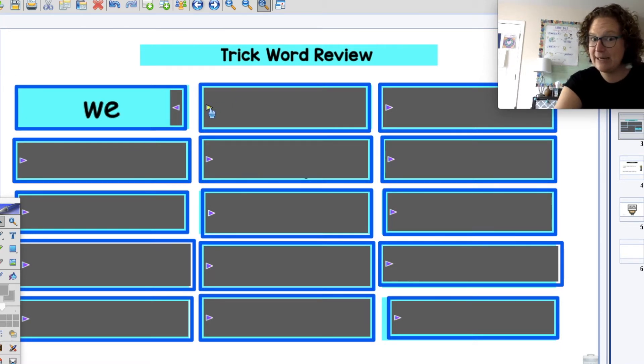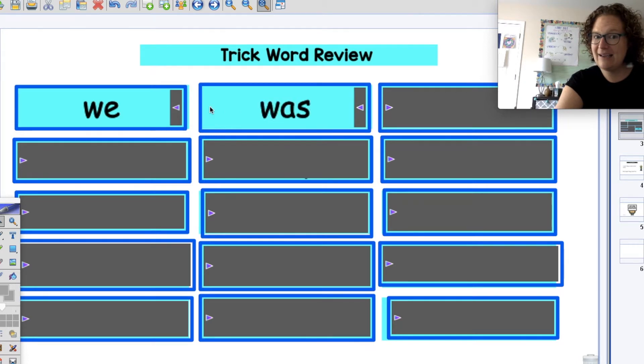All right, get ready for our next word. Good job — was. What word is it? Was. All right, let's get those basketballs ready. I'm going to see if you can dribble and shoot all by yourself. Ready? Good job — was.